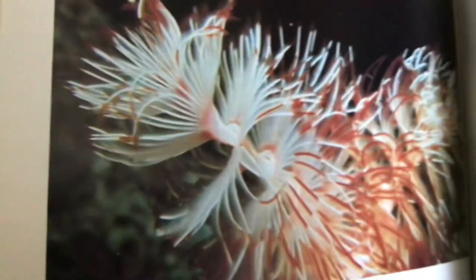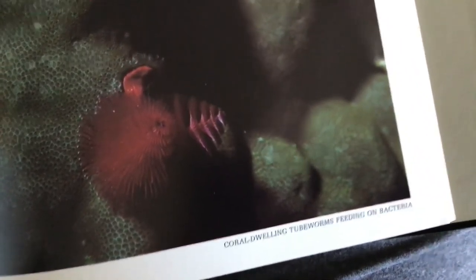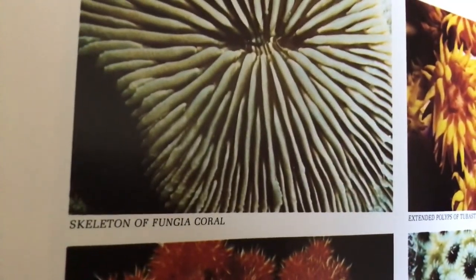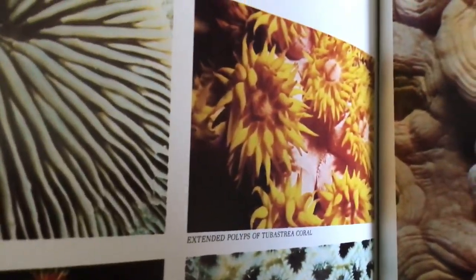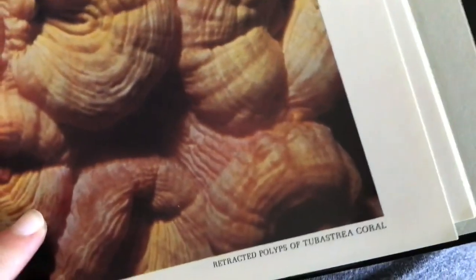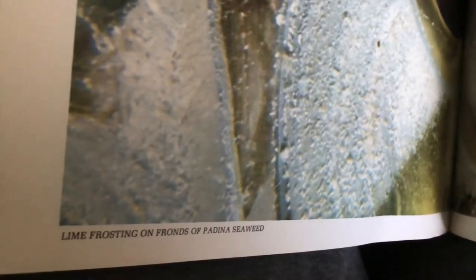Close-up views of coral reef life: polyps flowering on Goniopora coral; spiraling tentacles of a large tube worm; coral-dwelling tube worms feeding on bacteria; underwater meadow of turtle grass; skeleton of Fungia coral; extended polyps of Tubastrea coral; bristles of a soft coral; Faviid coral with polyps withdrawn; retracted polyps of Tubastrea coral; and extended polyps of Stylophora mordax coral.